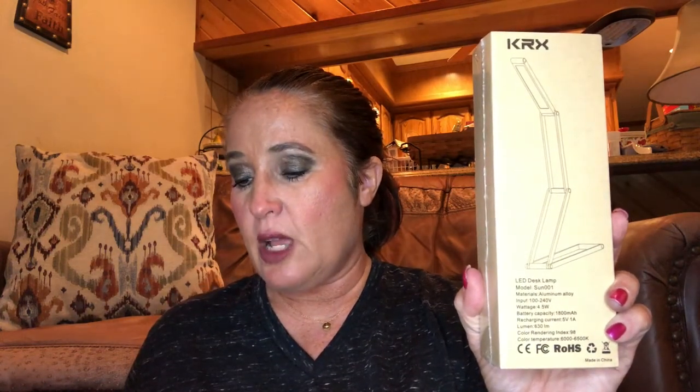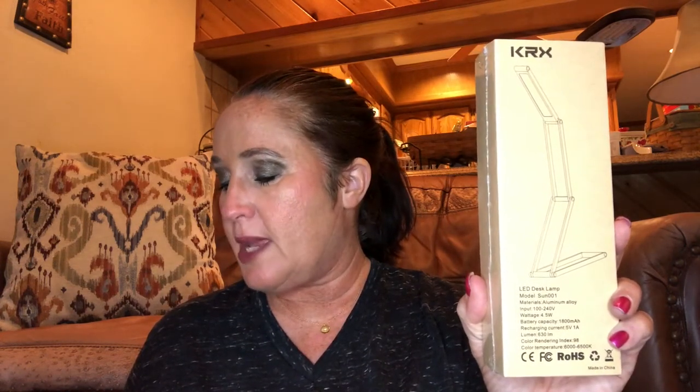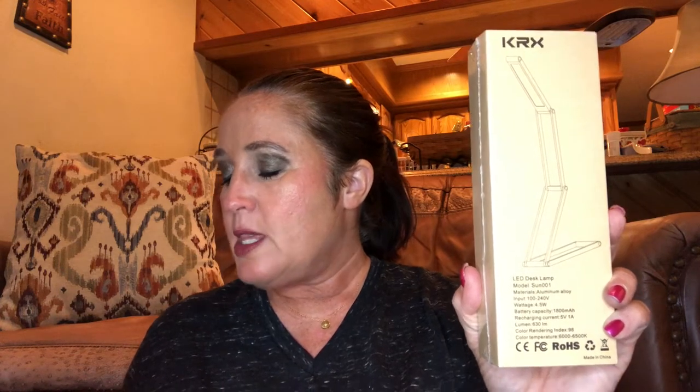KRX technology connects life. This is the KRX small LED desk lamp — it's space saving, eye caring, power efficient, USB charging, flexible, adjustable, and anti-blue light. It has a very flexible design — it can go into about six different shapes very easily, giving you a different lighting environment. The unique modern design not only lets you adjust the angle freely, but is also suitable for interior decoration.